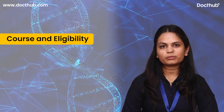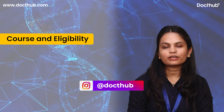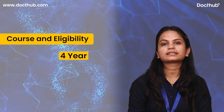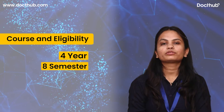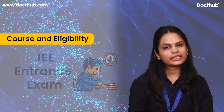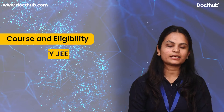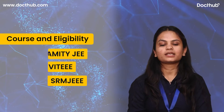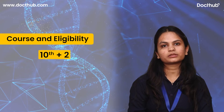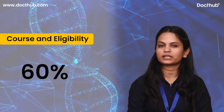Now we will discuss about the biotechnology course and eligibility criteria. The eligibility criteria for biotechnology: it is a four-year long duration course that consists of eight semesters. For getting admissions in biotechnology colleges, one must clear the JEE entrance exam. Private colleges also offer their own exams, for example MITJEE, VITJEE, and SRMJEE. The basic eligibility criteria is 10+2 with Physics, Chemistry, and Biology with an aggregate of 60% from a recognized board.